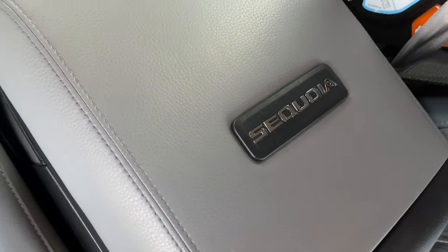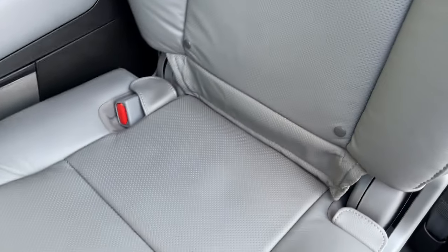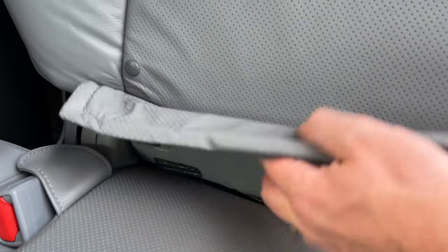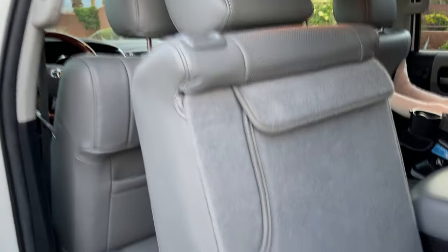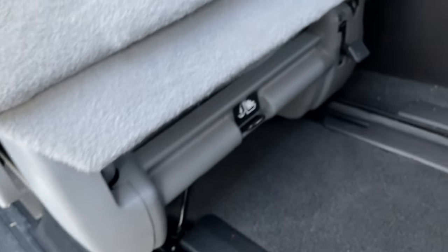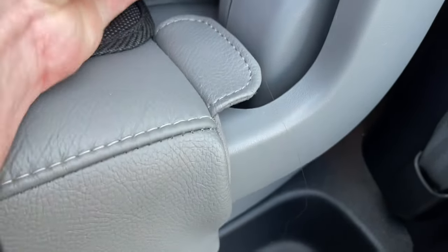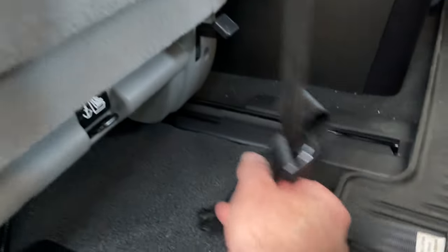Going back to that center row — I don't like that it has the console; I'd rather have a bench. But I'm a big advocate for LATCH anchors on seats. It does have them on the captain's chairs, which makes it a lot easier to plug in a car seat. On the back side, looking all the way at the ground, there actually is an anchor for the rear one — it's kind of hidden. Check the video description; I have videos on installing car seats.